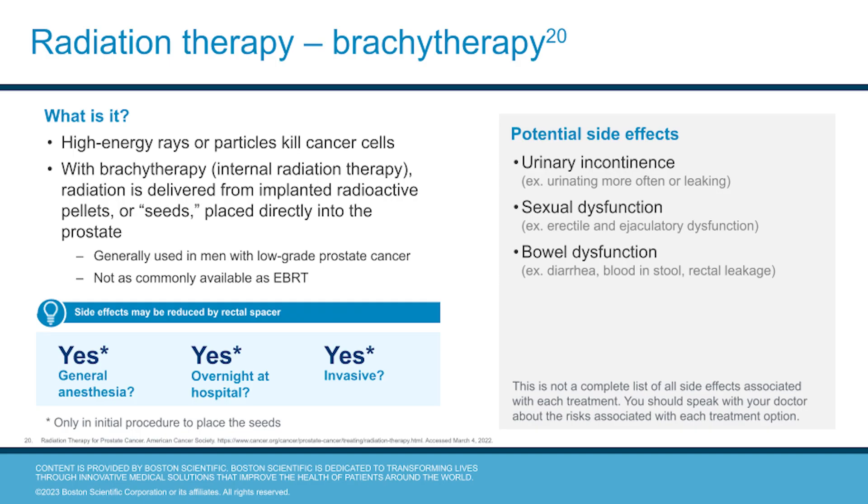When radiation treatment is delivered from inside the body, it's called brachytherapy. The radiation is delivered by radioactive pellets, also known as seeds, that are placed directly in the prostate to kill its cancer cells. This option is not as commonly available as EBRT and is generally used for men with low-grade prostate cancer. The initial procedure to place the seeds typically requires general anesthesia and an overnight stay. Potential risks include urinary incontinence, sexual dysfunction, and bowel dysfunction.